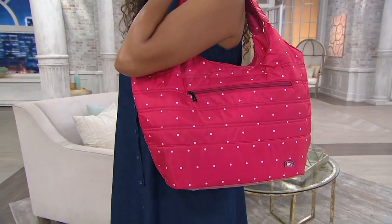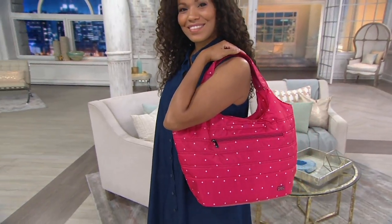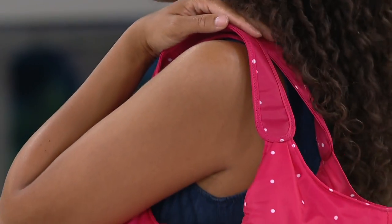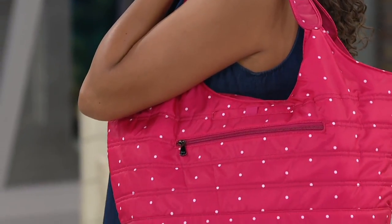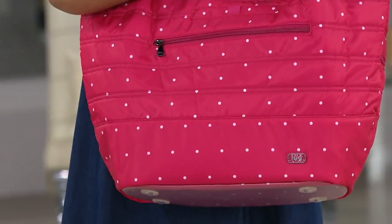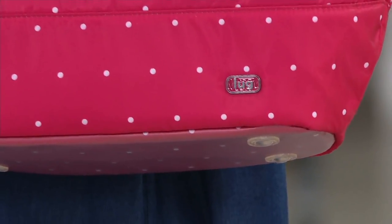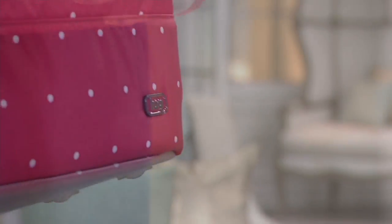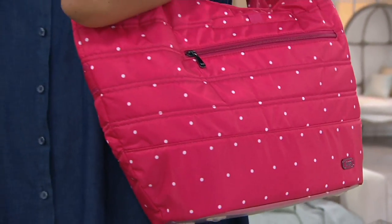Throw the camera in there, the beach towel, the sweatshirt — it would make a perfect diaper bag. Lug makes carrying your stuff easier, more beautiful, and fun. At the end of a year's time, you'll look back and realize you used this more than your $400 leather handbag. That's the irony and the beauty of the Lug line.